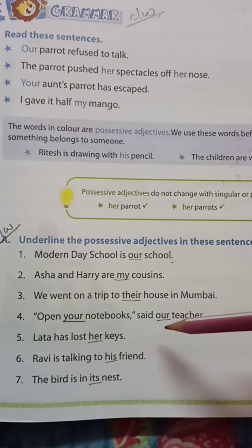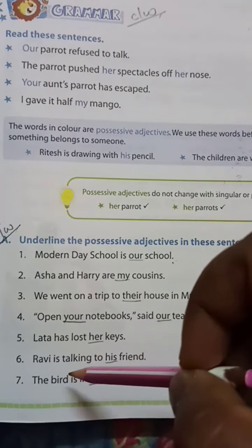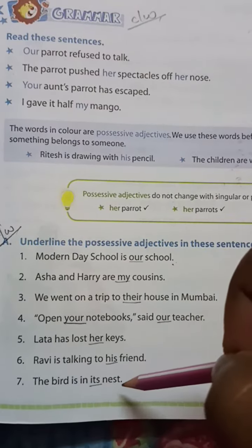Number four: 'Open your notebook,' said our teacher. Here, 'your' and 'our' are the possessive adjectives. Number five: 'Lata has lost her keys.' Here, 'her' is the possessive adjective. Number six: 'Rabbi is talking to his friend.' Here, 'his' is the possessive adjective. Number seven: 'The bird is in its nest.' Here, 'its' is the possessive adjective.